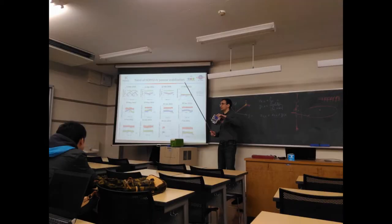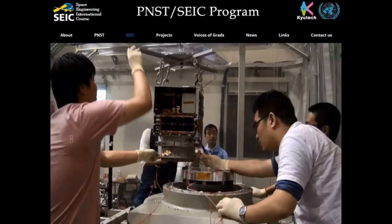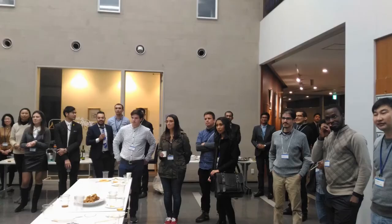It has also partnered with the United Nations for Outer Space Affairs and the Government of Japan to establish the Postgraduate Study on Nanosatellite Technologies — the PNST Fellowship Program. This program targets building capacity for non-space-faring nations.